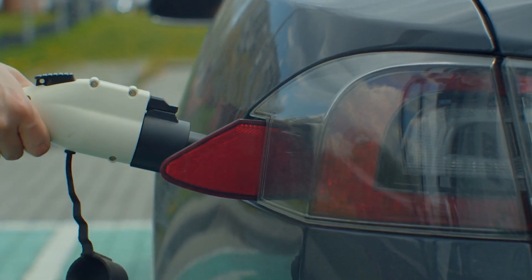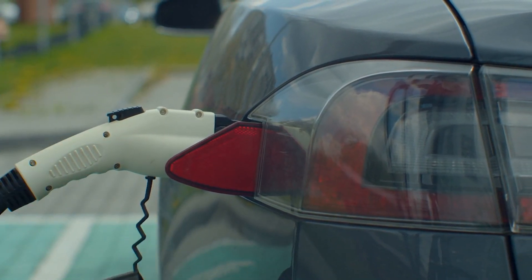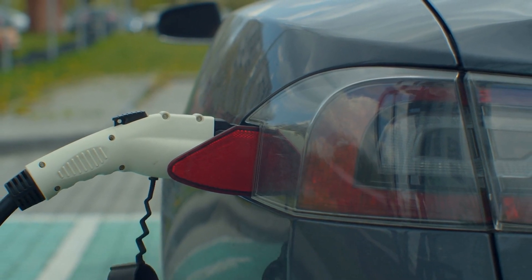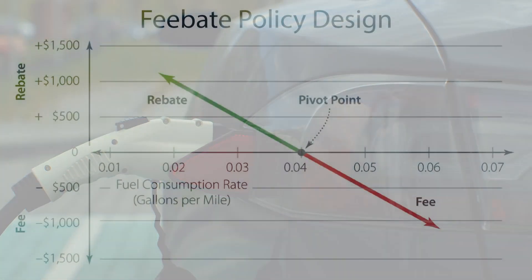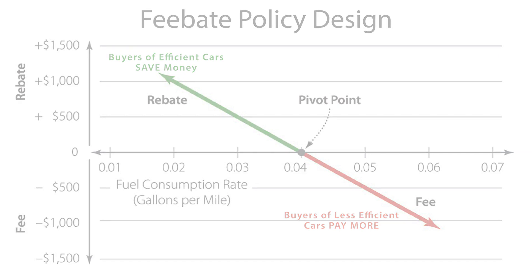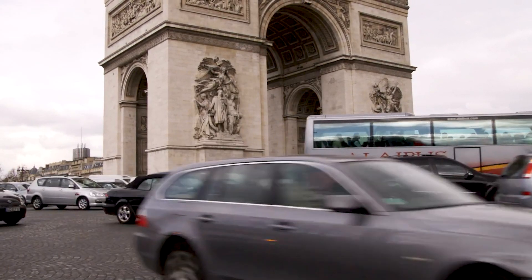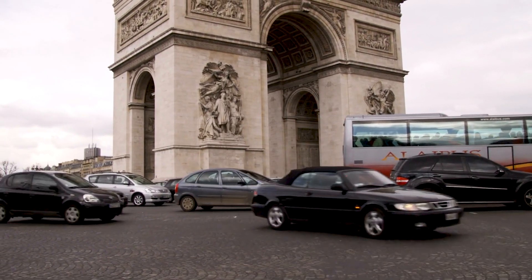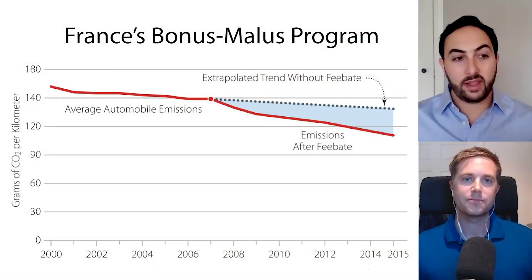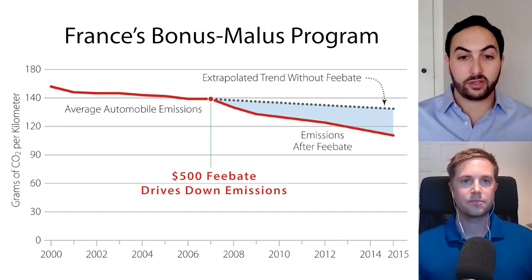The ideal vehicles are electric and require no gasoline whatsoever. Their production and consumer adoption has been promoted by policies like a feebate. The idea of a feebate is you tax inefficient vehicles and rebate that tax to buyers of efficient vehicles, creating an incentive to buy the more efficient ones. The best example is France's bonus-malus program, which awards about a $500 credit to buyers of efficient vehicles.